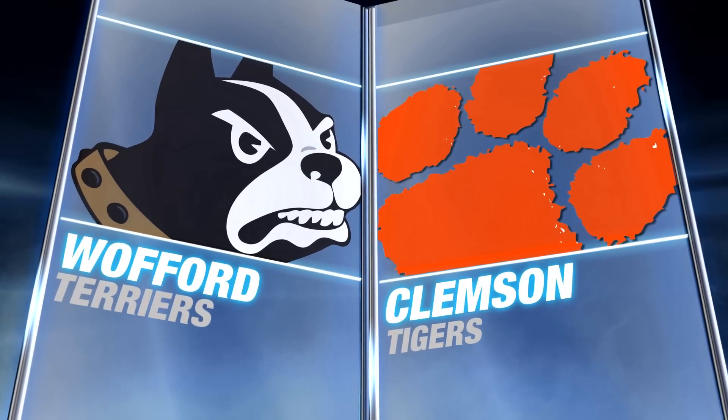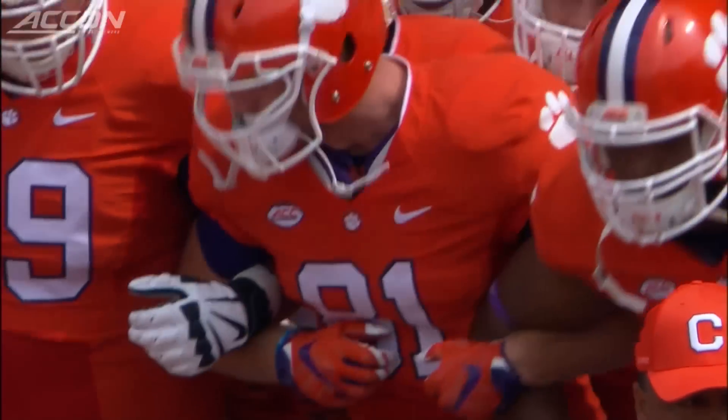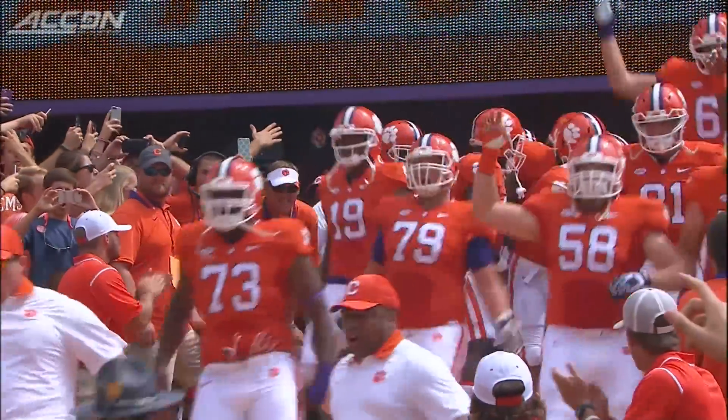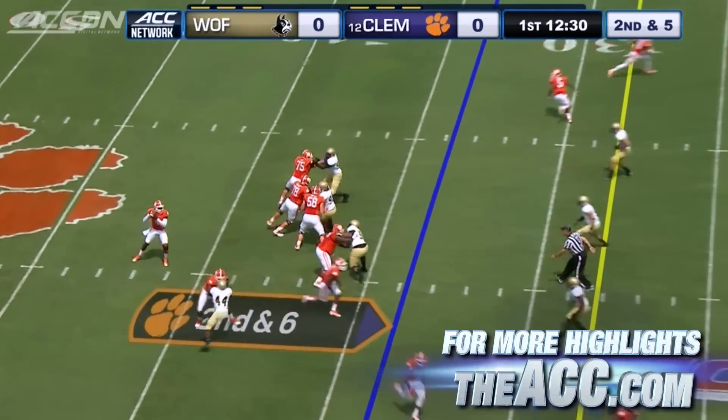Clemson opening the 2015 season at home against Wofford. The Tigers are ready to run down that hill, with Dabo Sweeney leading the way. The Tigers, the favorites to win the Atlantic, opening up with Deshaun Watson healthy and ready to go.